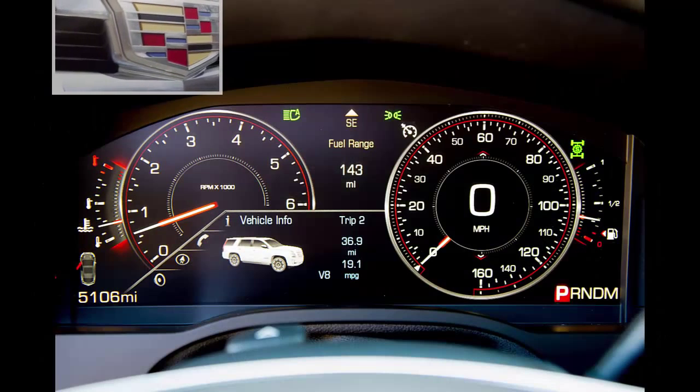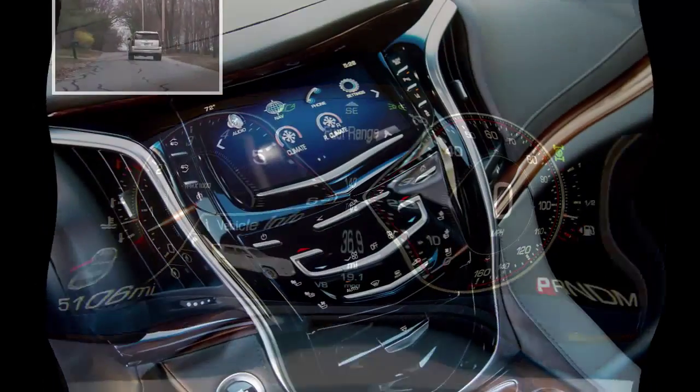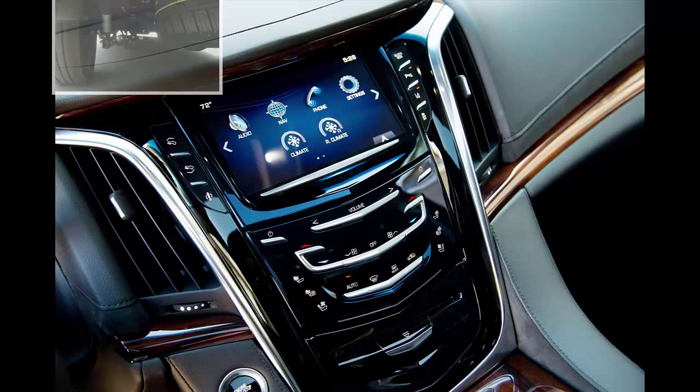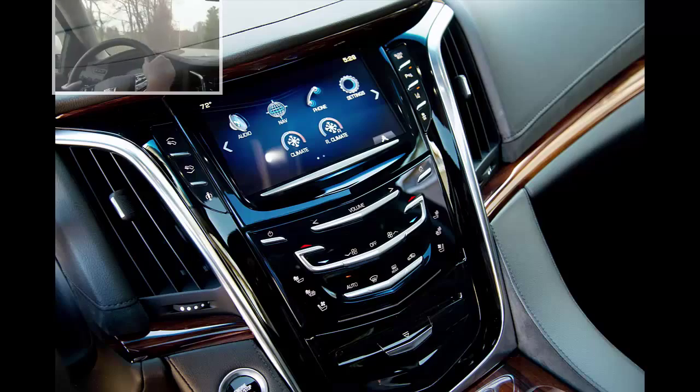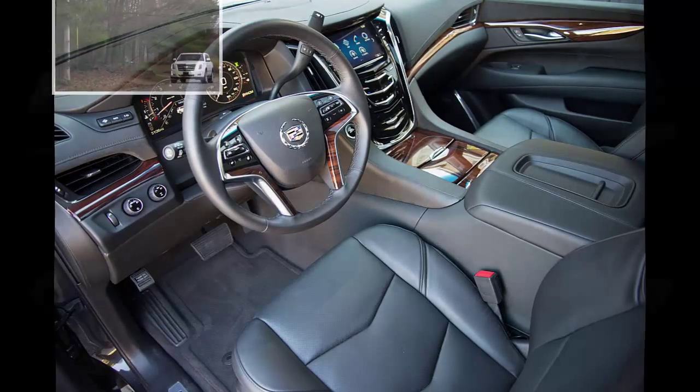The Escalade comes equipped with a 6.2-liter V8 engine sending 420 horsepower through an eight-speed automatic transmission to the rear wheels, or available four-wheel drive with a two-speed transfer case permitting low-range gearing. Fuel-saving engine technologies include direct injection and cylinder deactivation. Here are the highest and lowest estimates for fuel economy.